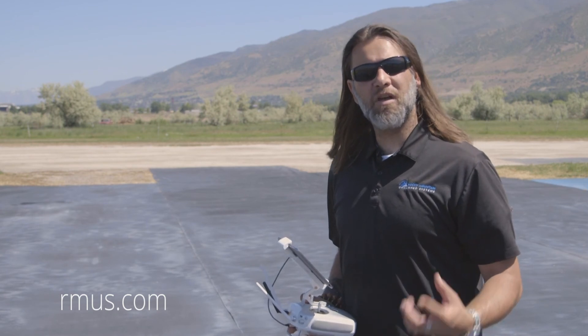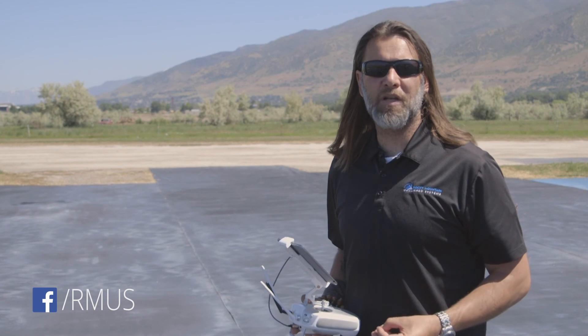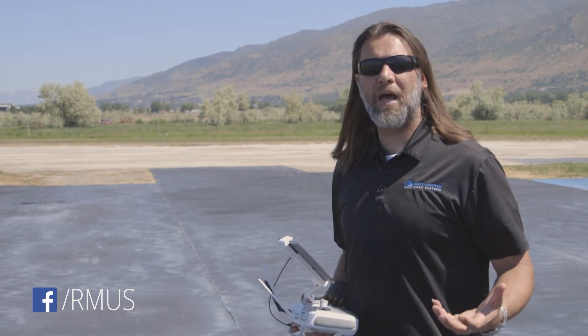If you have any questions on using a 9 Hertz versus a 30 Hertz, please reach out to us at Rocky Mountain Unmanned Systems and we'll be happy to help you out.